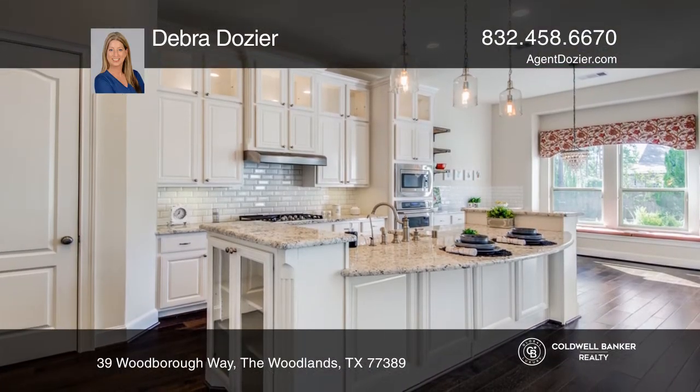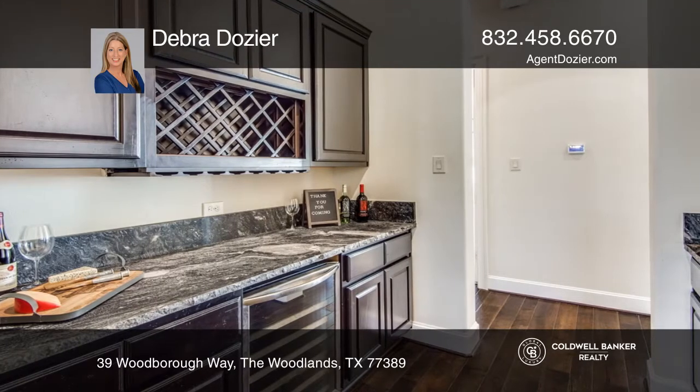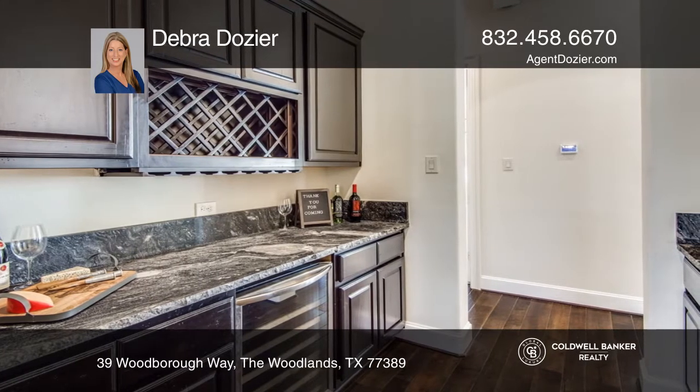Two bedrooms are located downstairs with three bedrooms and a game room upstairs. All five bedrooms have their own bathroom.